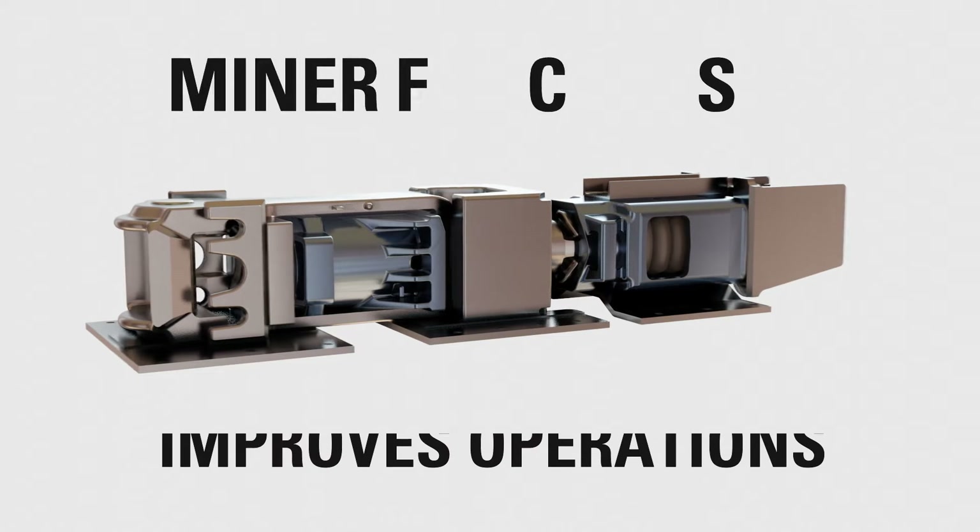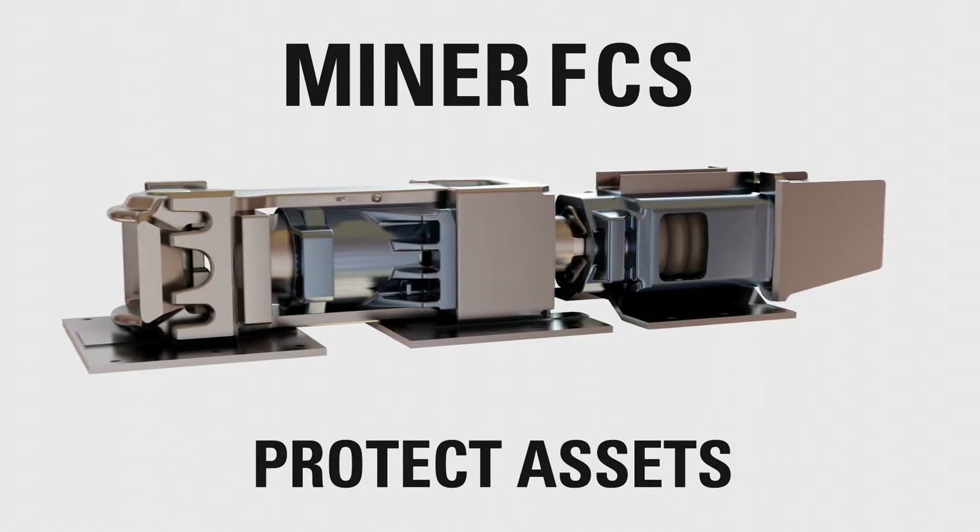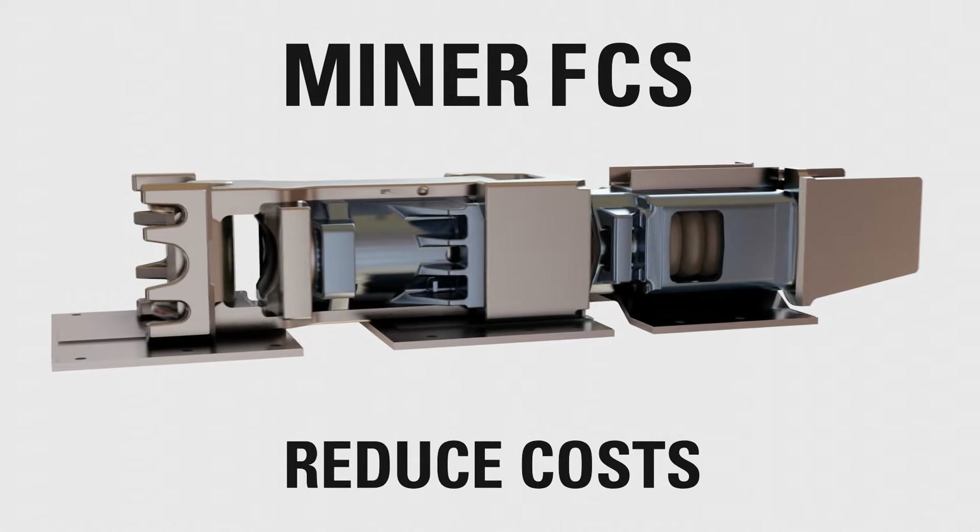Miner's friction cushioning system improves operations, protects assets, and reduces costs.